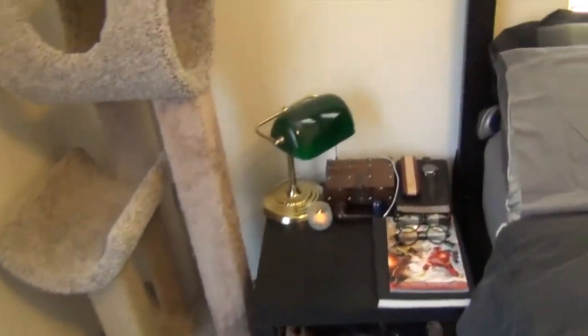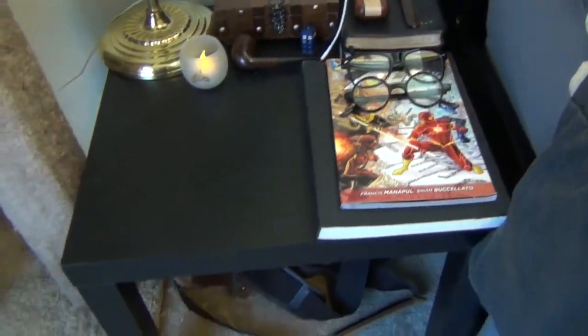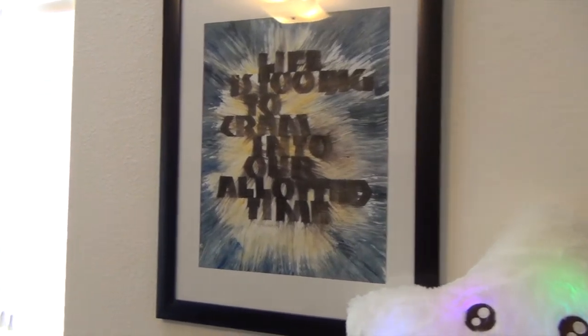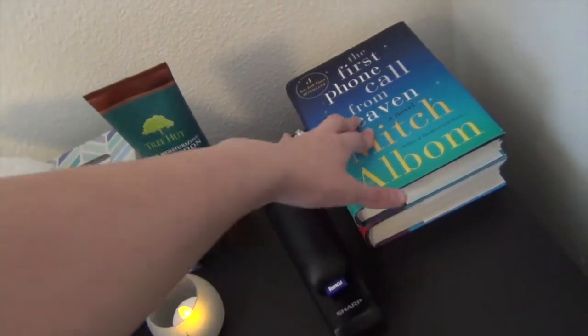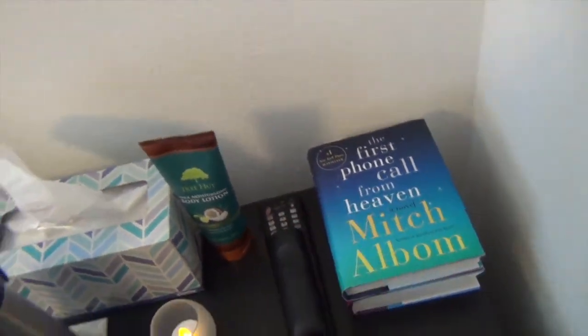We have on Bobby's side of the bed a nice little lamp, which is pretty cool. And then on my side, we have my little star pillow, which is pretty cute. And then someone painted this for us when we got married, which says 'life is too big to cram into our allotted time,' which I think is really nice. And then we have my Eeyore, which Bobby got for me a while ago, probably when we first met. This is just the books that I'm going to be reading or am currently reading — I haven't started this one, and I also have another Mitch Albom one which I started but kind of decided I didn't really like, so I stopped, but I might give it another try eventually.